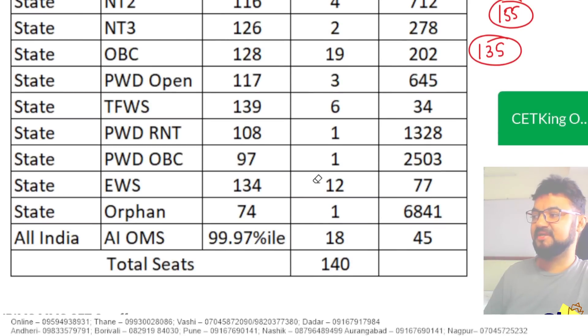The advantage is there, you know — being from the reserved category has its advantage. But the CET cutoff is also lower. All the best.